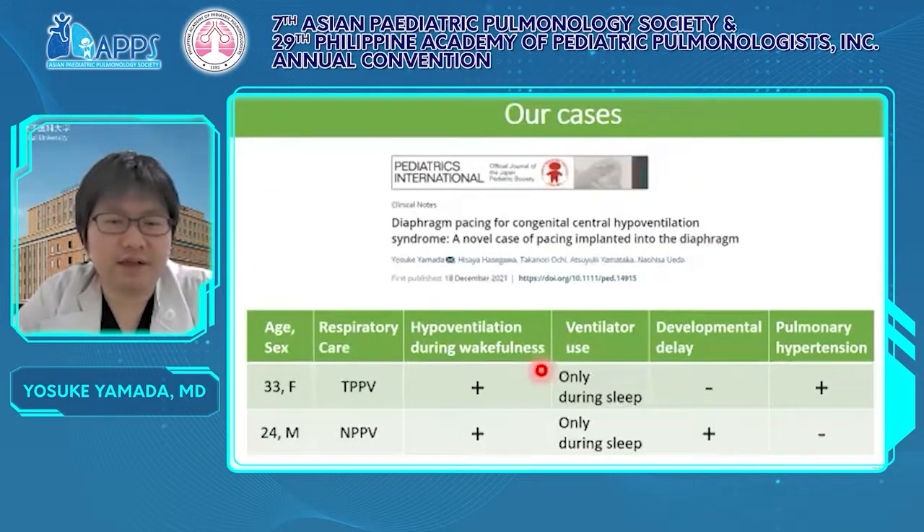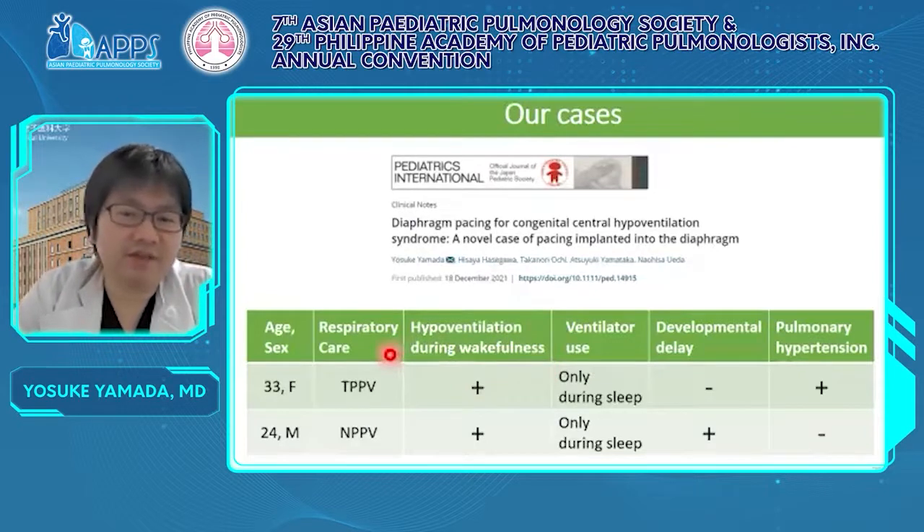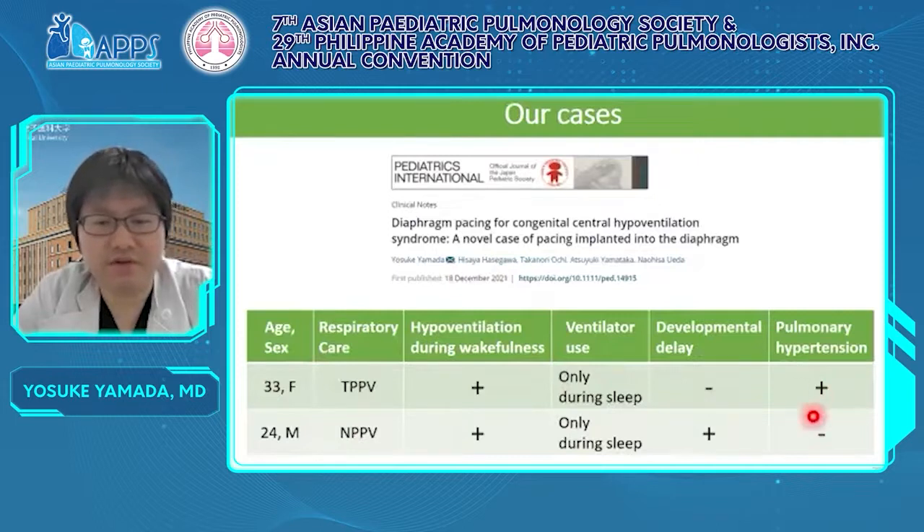I will explain the actual implementation of DP in our cases. The patients are a 33-year-old female with TPPV and a 24-year-old male with NPPV. Although both had hypoventilation during wakefulness, they used the ventilator only during sleep. The female had normal development but had pulmonary hypertension due to hypoventilation during wakefulness, and the male had mild developmental delay but no pulmonary hypertension.